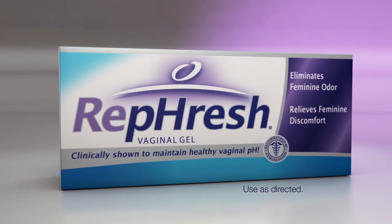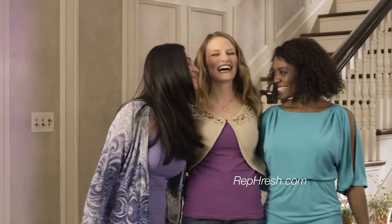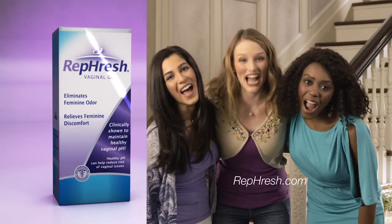So use Refresh when unbalanced pH can occur: after your period, after intimacy, after douching. Stop feminine odor and discomfort, and finally take control of your feminine health. Refresh.